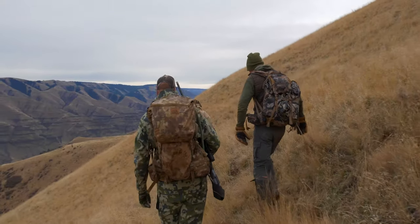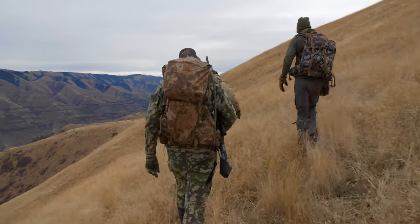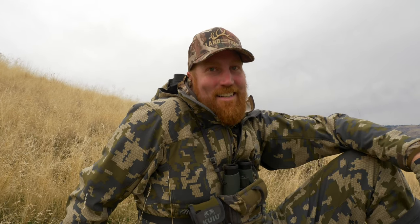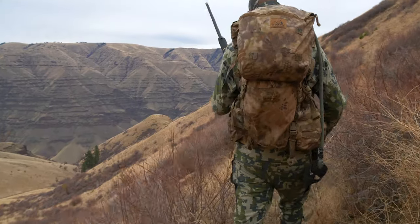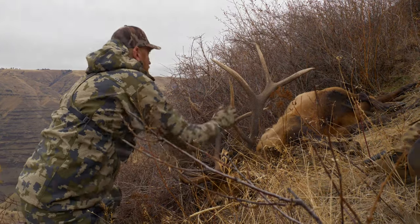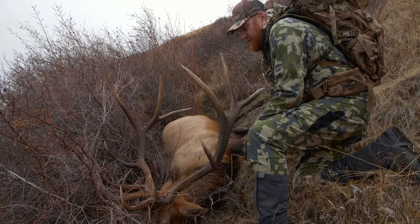Well, got a big bull down — not how we would have drawn it up. They winded us when we were trying to sneak around the backside of the ridge and came up over the top and spooked. It was an exciting experience, definitely a little frazzled with adrenaline right now, but just really, really grateful for the opportunity to hunt here and to take such an awesome animal.